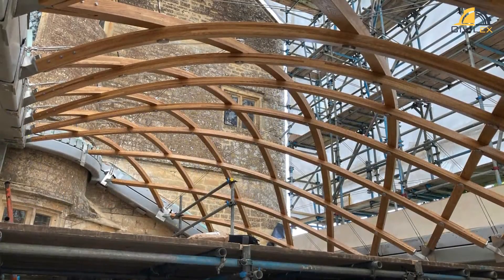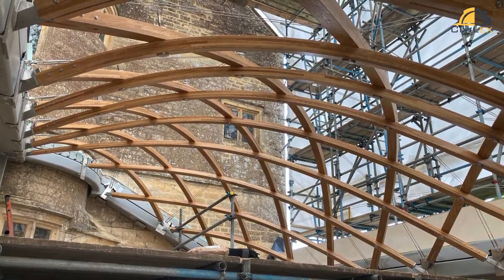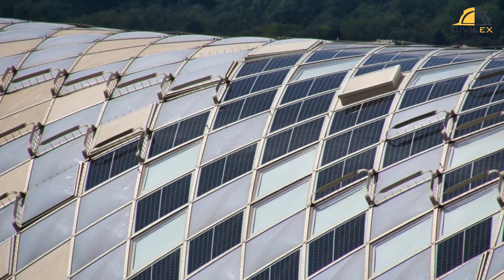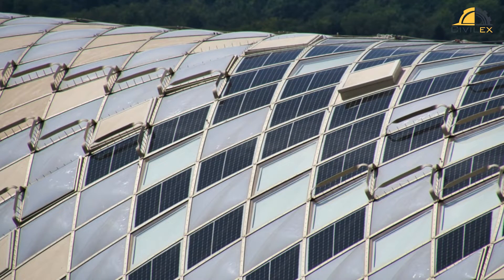This curvature isn't just an aesthetic choice. It's the secret to their superpower: structural strength. Each curved element becomes a tiny arch, working together to distribute forces across the entire grid, making them incredibly strong despite their slenderness.